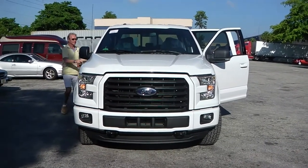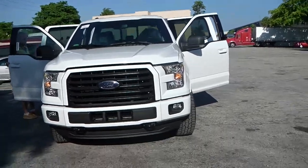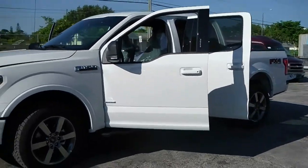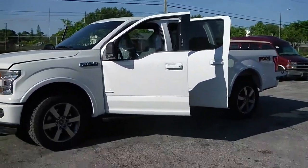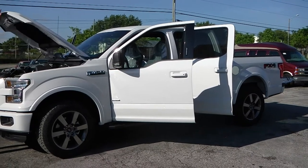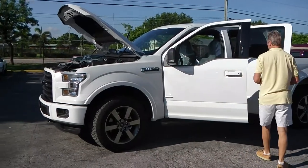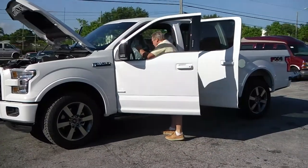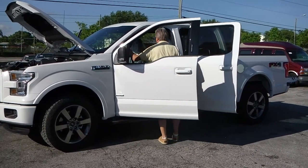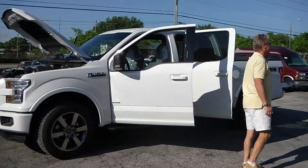This model you see here is the 3.5-liter V6 EcoBoost. The vehicle is also available with the 5-liter V8 and a 2.7-liter smaller EcoBoost engine with lower gas mileage. As you can see, it comes on 20-inch wheels. It has the FX4 off-road package — a very nice option with skid plates.